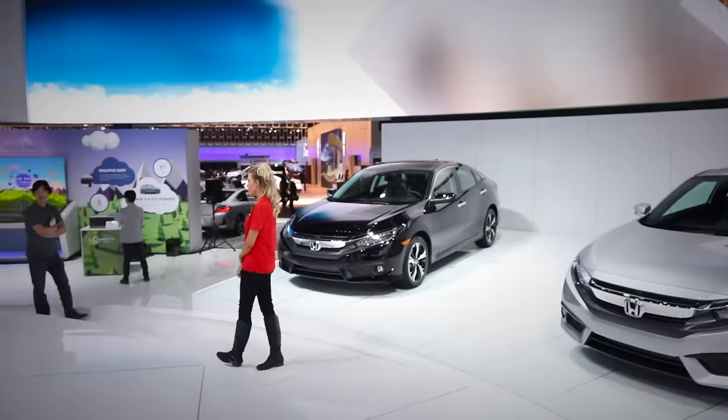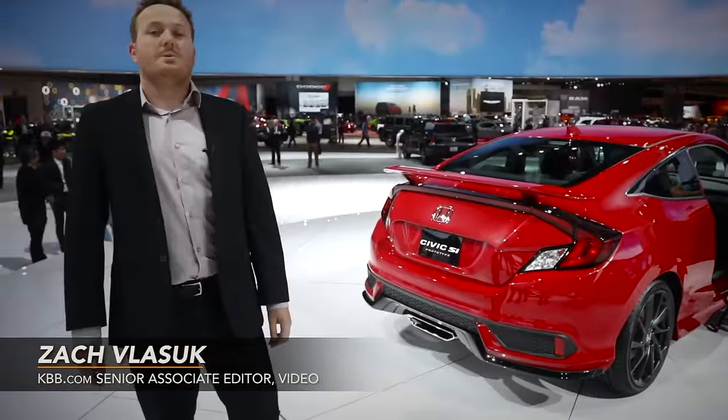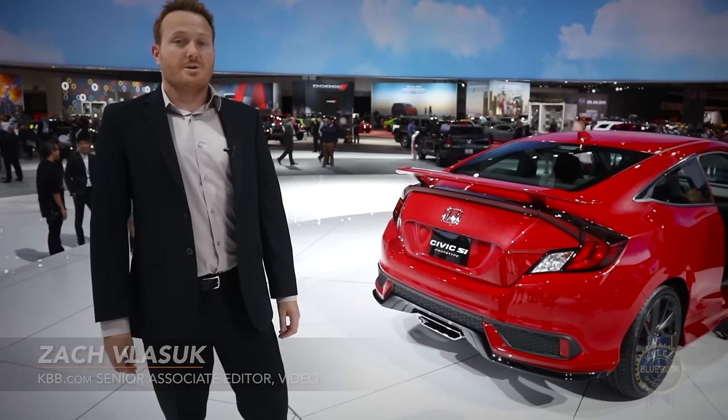With the recent launch of the 10th generation Civic, it was only a matter of time before the SI returned to the scene, which it did right here at the LA Auto Show.